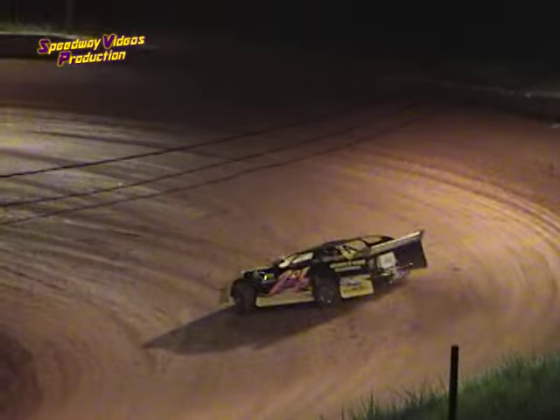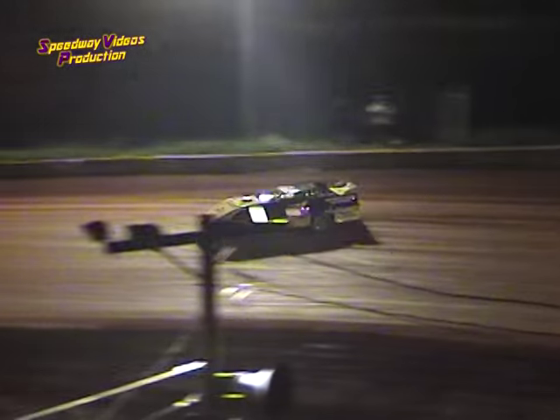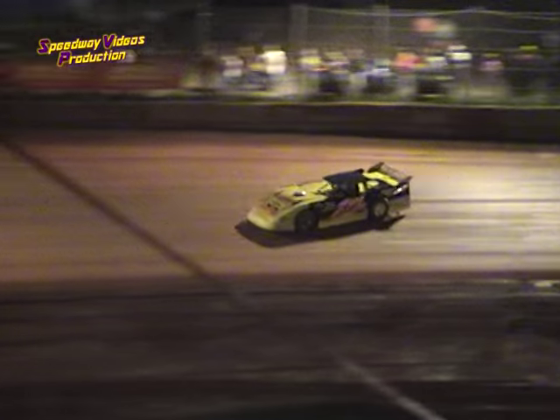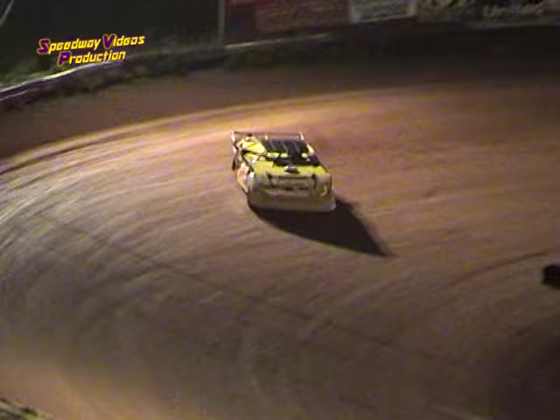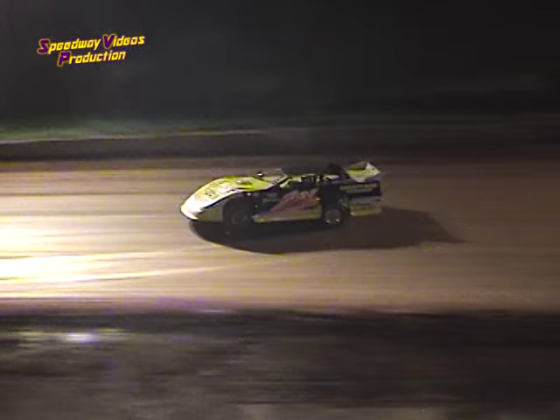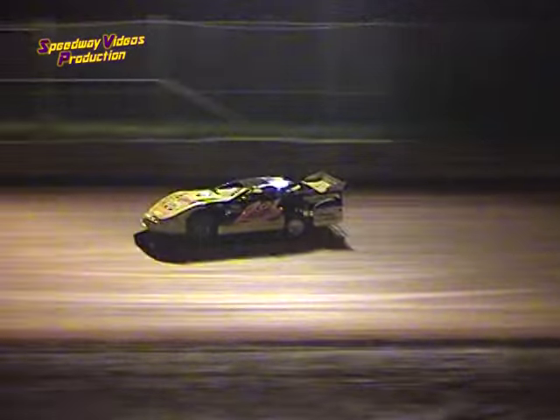Coming off turn four, they're gonna give him the green flag. Qualifying session is underway for the Advanced Auto Parts Thunder Dirt Car Series. Comes off, gets a little contact with the outside wall. Vanover's Concrete, Calhoun's Restaurant Warrior Monte Carlo — 13.128, 13.128, first lap for Ogle Jr.